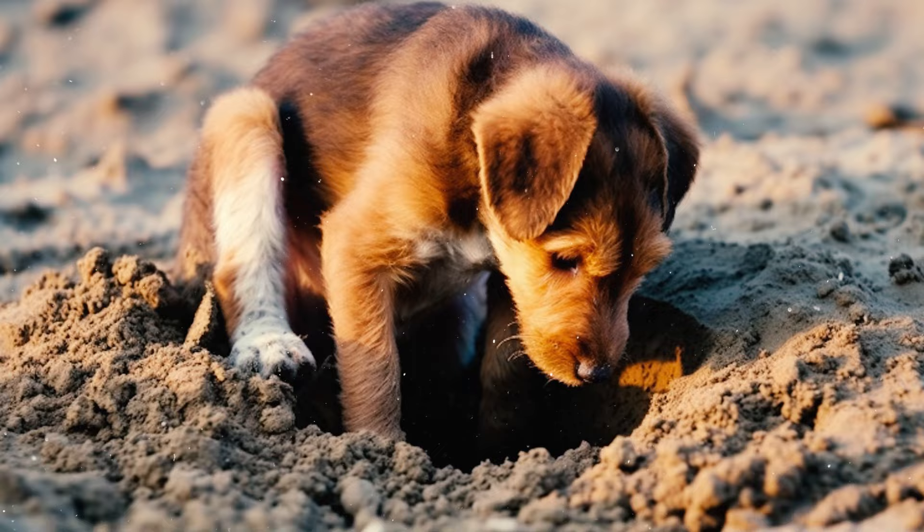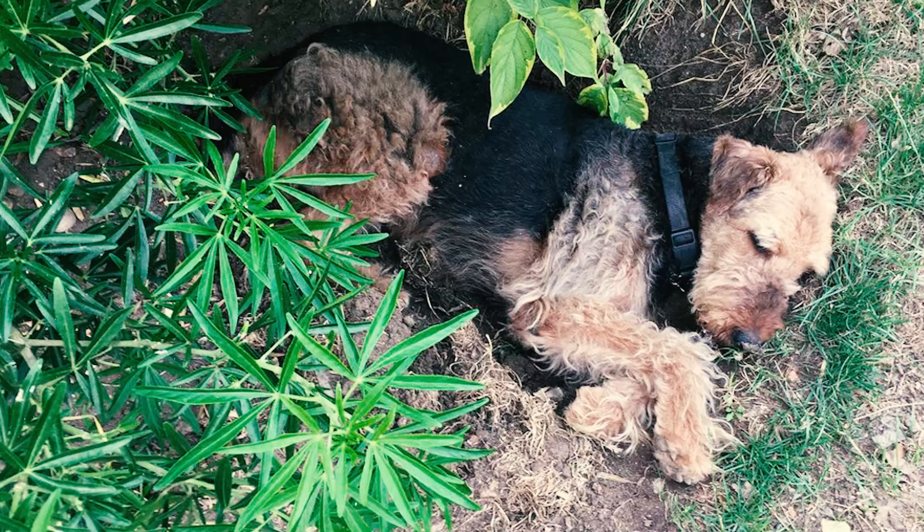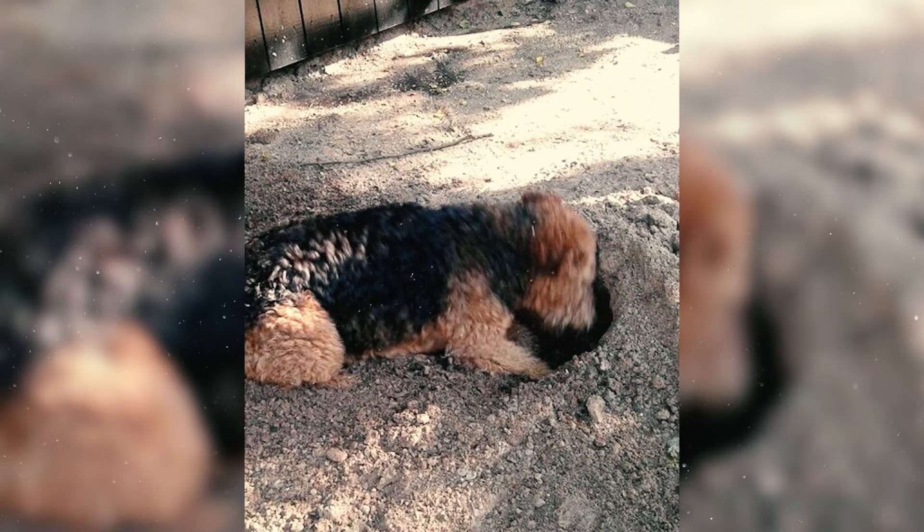Airedales, like all terriers, have a natural inclination towards digging — sometimes right in the middle of a lovely flower garden or a well-kept yard. Trying to train this digging behavior out of a terrier can be nearly impossible, so it's best to designate a specific area where they can dig to their heart's content.